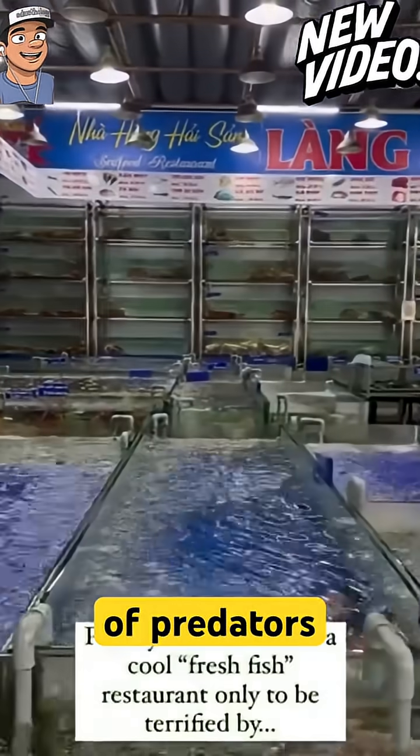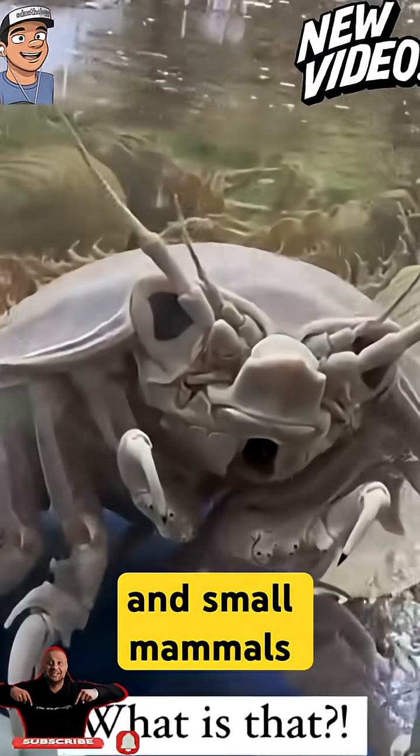Isopods are eaten by a variety of predators, including centipedes, spiders, beetles, and small mammals.